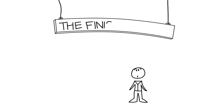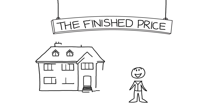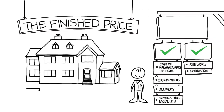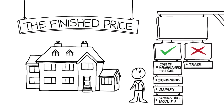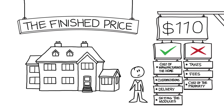The next price on our list is the finished price. This is a big change from our previous prices, since it includes everything the previous prices included, as well as site work, foundation costs, buttoning up, and touch-up — in short, everything that has to do with the house itself. It does not include taxes, fees, or the cost of the property you're building on. The finished price estimate is around $110 per square foot.